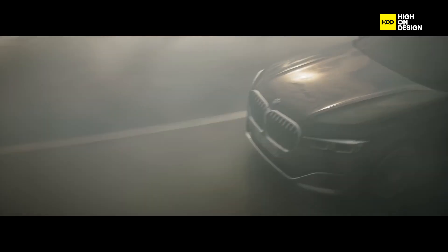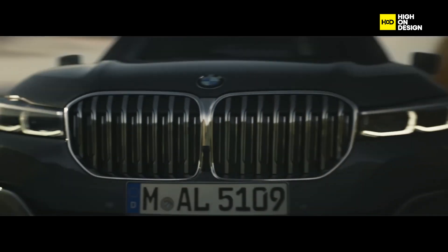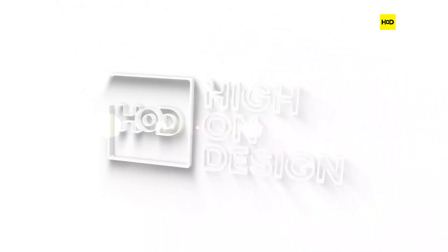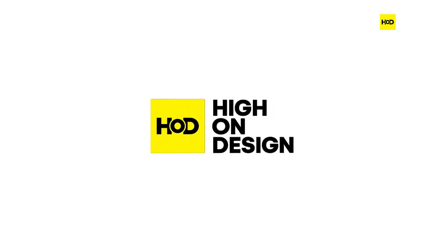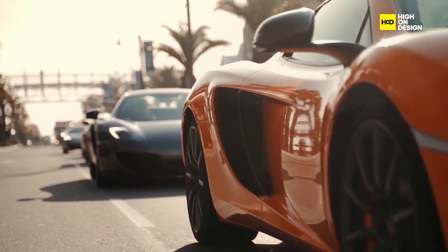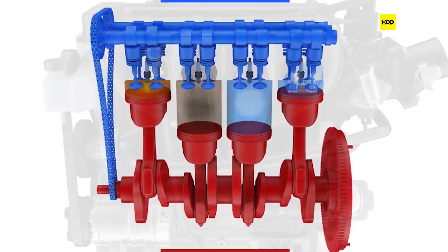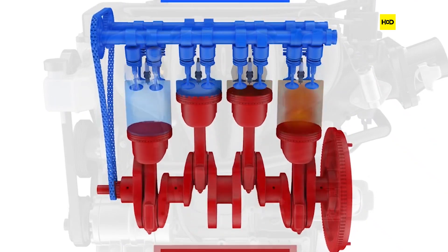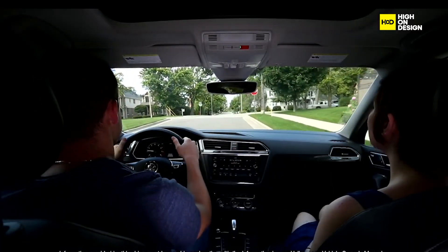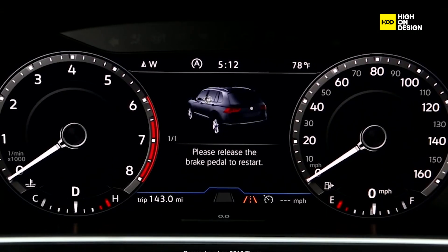In this episode, we delve into the design principles behind vehicle start-stop technology and explore how it contributes to the overall performance of modern automobiles. At its core, start-stop technology is aimed at reducing unnecessary fuel consumption and emissions during idle periods. Traditional internal combustion engines continue to burn fuel even when the vehicle is stationary, leading to wastage and unnecessary pollution. Start-stop systems address this issue by automatically turning off the engine when it is not needed, thereby conserving fuel and minimizing environmental impact.